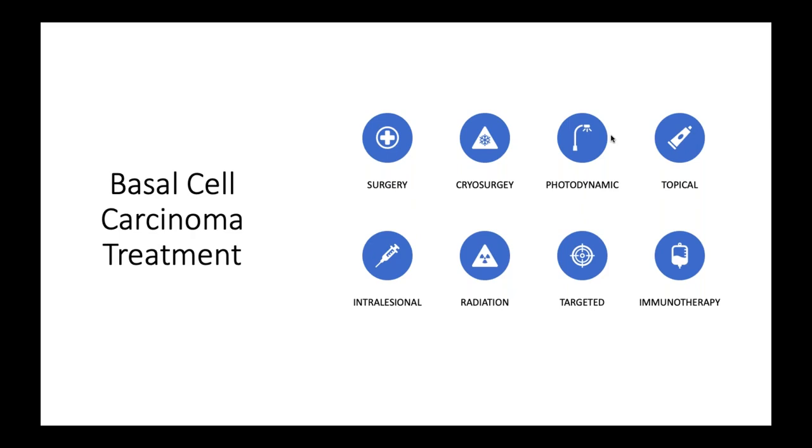The modalities of basal cell carcinoma treatment include surgery, rarely cryosurgery, rarely photodynamic therapy, rarely topical or intralesional therapy, sometimes radiation, and for locally advanced or metastatic disease, targeted therapies. There is also some exciting evidence and research on immunotherapies in the pipeline.